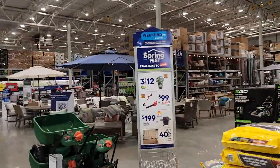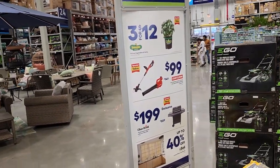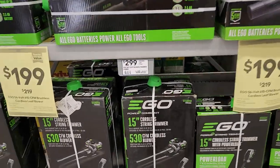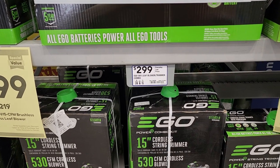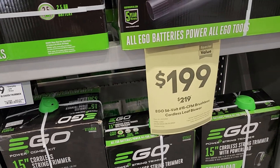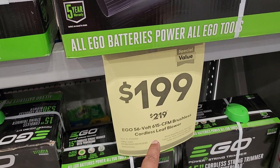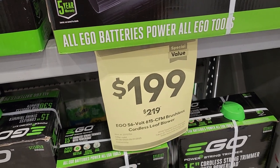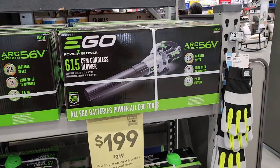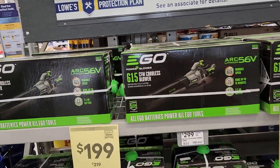We've got Craftsman on sale there for $99 for the blower and the weed whacker. For $299, you've got the EGO 56-volt leaf blower and trimmer combo. Right now for $199, they're selling the EGO 56-volt 615 CFM brushless leaf blower — that's a $219 value for $199.